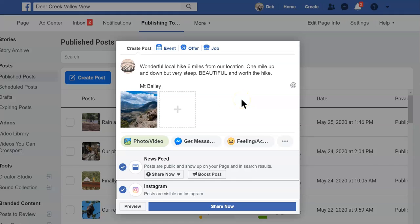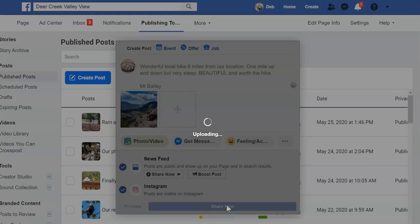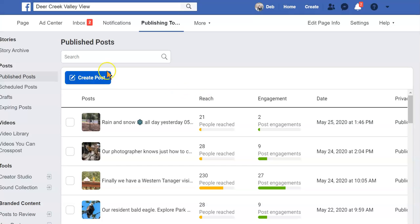Make sure that it looks good, and then we're going to click 'Share Now.' This post should now go both to the Facebook page and to the Instagram page. And that is how you post to both Facebook and Instagram.